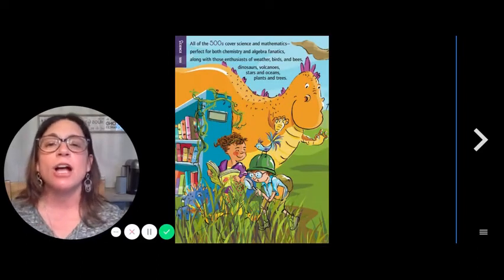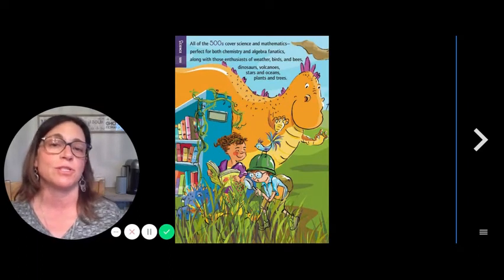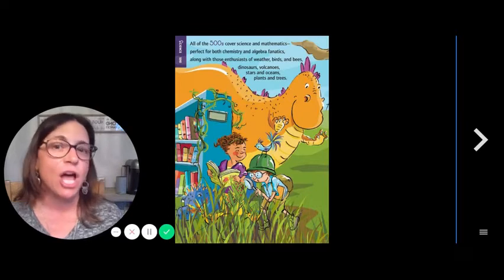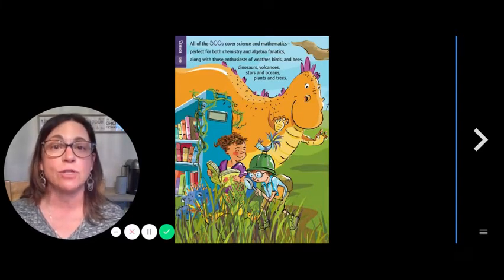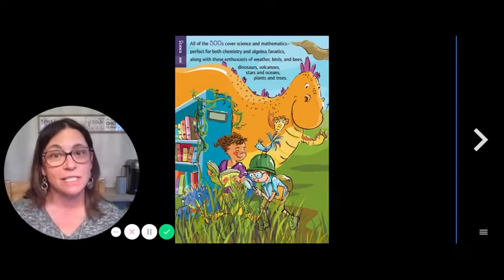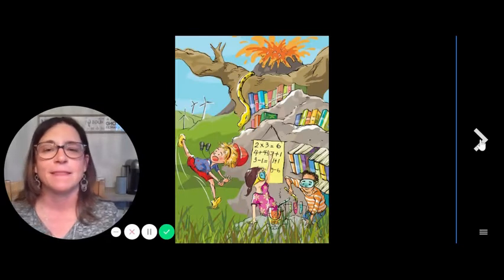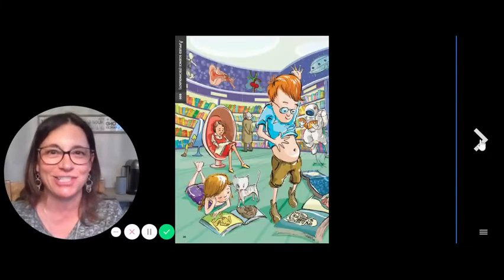500s — Science. All of the 500s cover science and mathematics, perfect for both chemistry and algebra fanatics, along with those enthusiasts of weather, birds, and bees, dinosaurs, volcanoes, stars, and oceans, plants, and trees. That looks like an adventurous section!